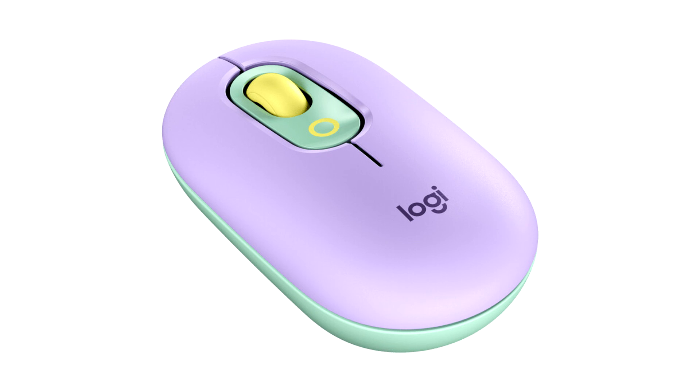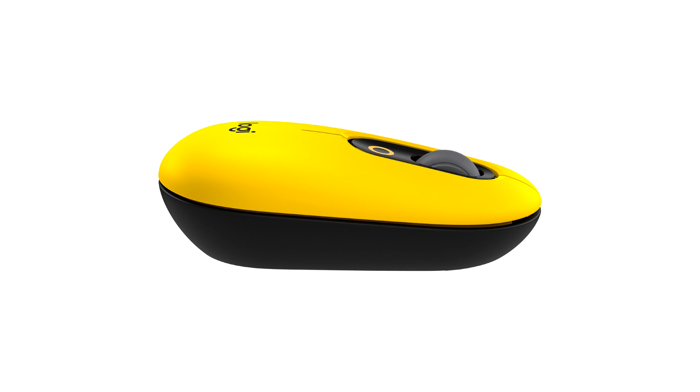PopKeys works with macOS, Windows, iOS, iPadOS, Chrome OS and Android, and PopMouse works with Windows, macOS, iPadOS, Chrome OS and Linux.